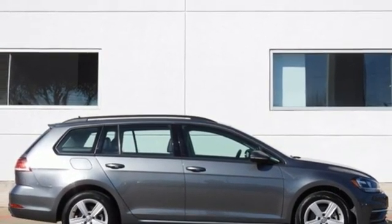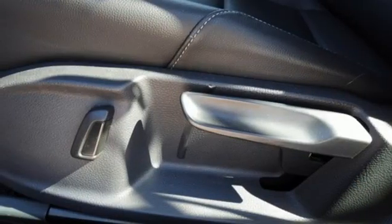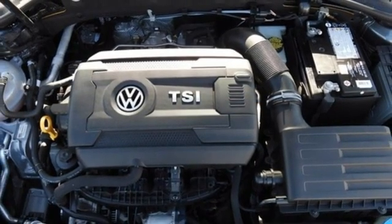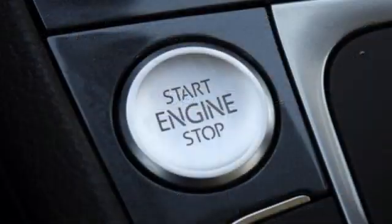An intercooled turbo inline four-cylinder engine, first and second row express open and close sliding and tilting sunroof, gas pressurized shocks, and automatic transmission.